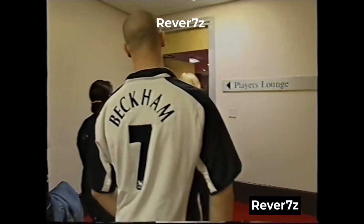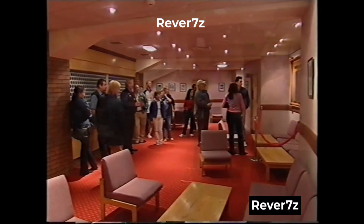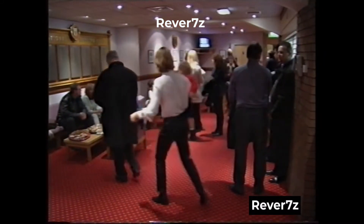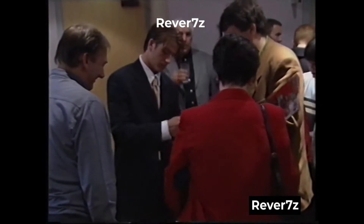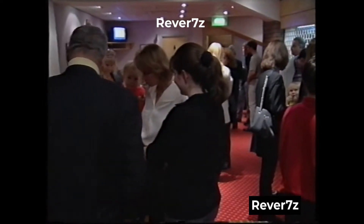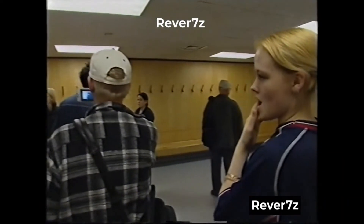This is the players' lounge — it's their own private area. The manager doesn't come in this room, and no reporters, press, or television are allowed anywhere near it. We always invite the visiting team back into this room after the game, and to make sure everything remains nice and friendly, we have a very simple rule: please don't talk about the game.